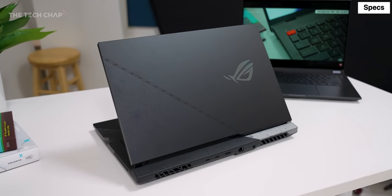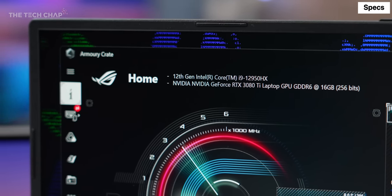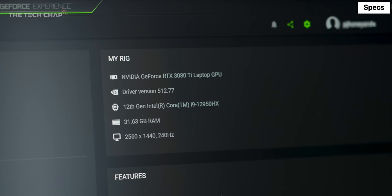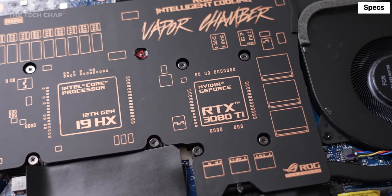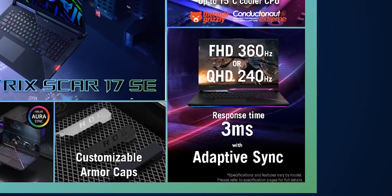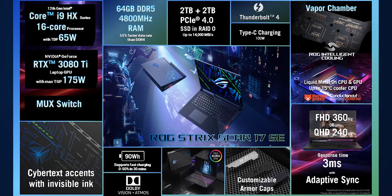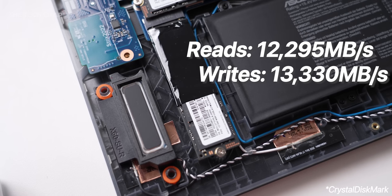Let's get the specs out of the way first. We're looking at a 12th gen i9-12950HX, which is Intel's super high-end 16-core, 24-thread CPU with an additional overclock from 5 up to 5.2GHz. Pair that with up to an RTX 3080 Ti which can boost up to a 40% higher max TGP than the regular Scar 17. Then with either a 360Hz Full HD or a 240Hz QHD 17-inch screen, up to 64GB of DDR5 RAM, Wi-Fi 6E, and in this RAID 0 setup, 4TB of the fastest storage I've ever seen on a laptop.